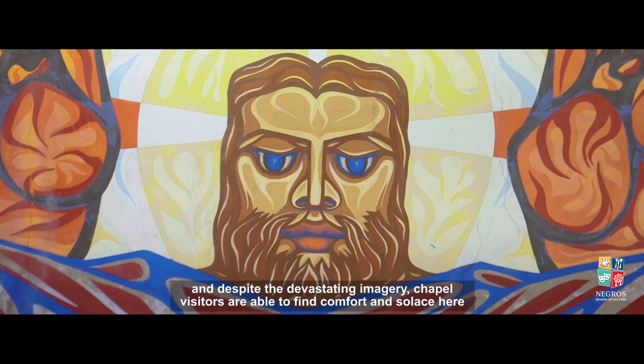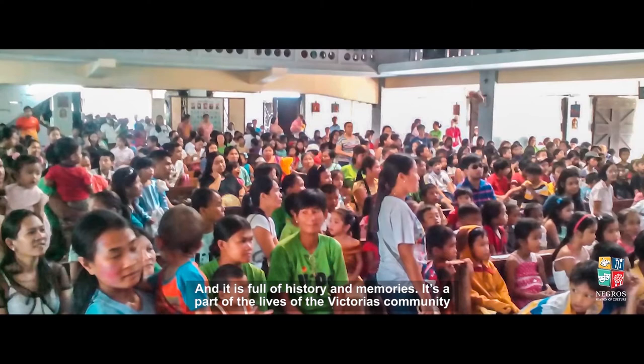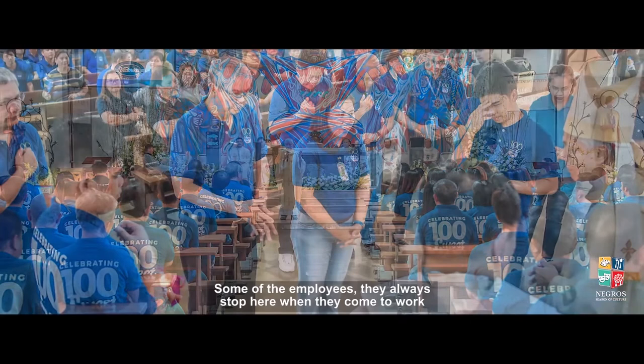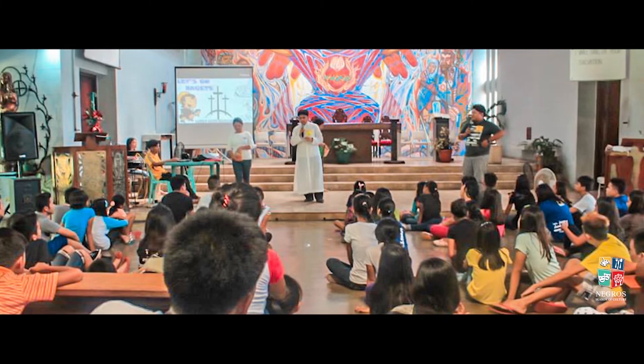The church was built for people. It's full of history and memories — it's part of the living of Victoria Milling. When the employees come to work, it's a happy thing. St. Joseph is the patron of the workers. They are the patron of the workers, under the guidance of the Lord and St. Joseph. When they go to work, they are blessed.